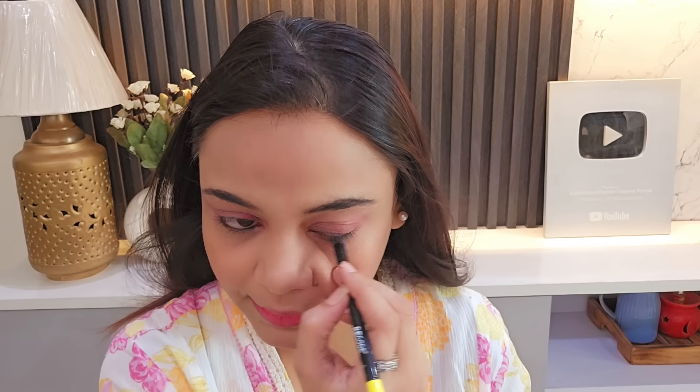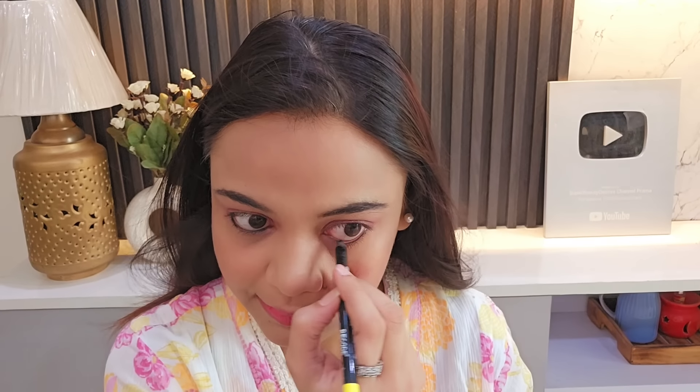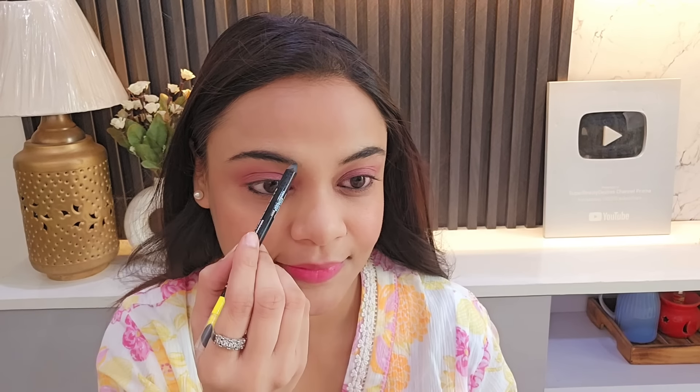Now it is time to apply kajal. I am going to apply the best jet black kajal for my eyes, because if you don't apply kajal, I don't feel good. I prefer to apply kajal every time whenever I do makeup. And with this kajal pencil, I fill my eyebrows also.